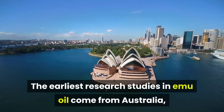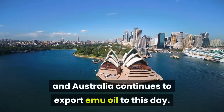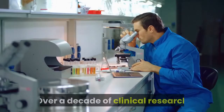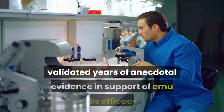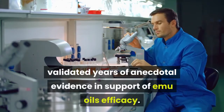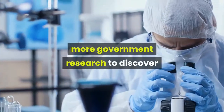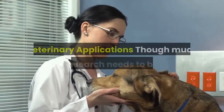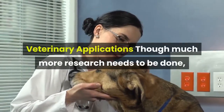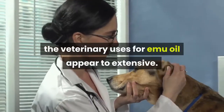Research: The earliest research studies in emu oil come from Australia, and Australia continues to export emu oil to this day. Over a decade of clinical research into the effectiveness of emu oil has validated years of anecdotal evidence in support of emu oil's efficacy. Such significant successes have prompted more government research to discover and isolate the active components in emu oil. Though much more research needs to be done, the veterinary uses for emu oil also appear extensive.